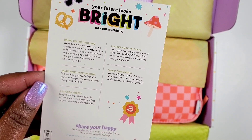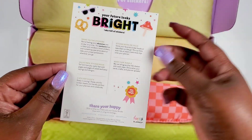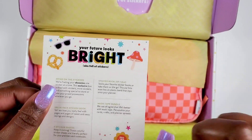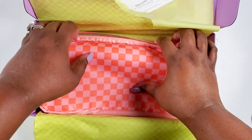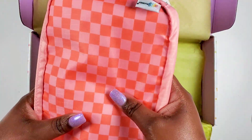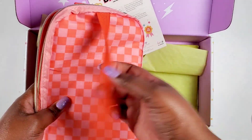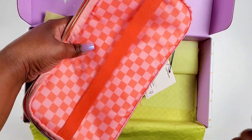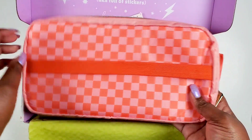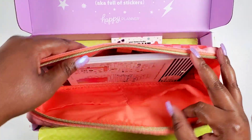So we get a value pack sticker book, eight sticker sheets, a sticker book zip folio, and a washi tape bundle. This pouch has a Happy Planner logo and a gold zipper. It looks like we can attach it to our planners, and it actually looks big enough for a big planner. I'm gonna have to test it — let's look inside.